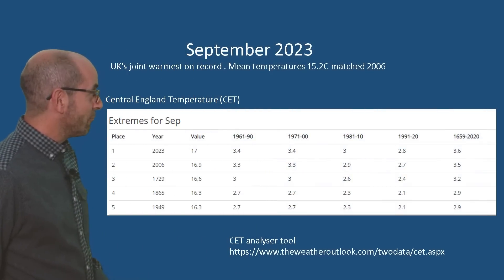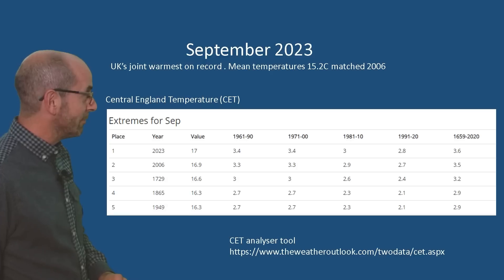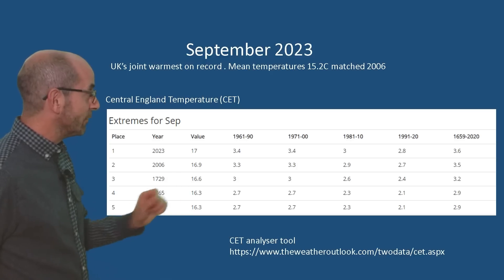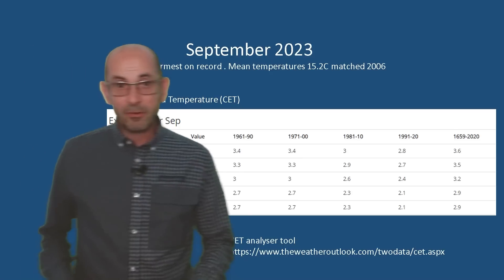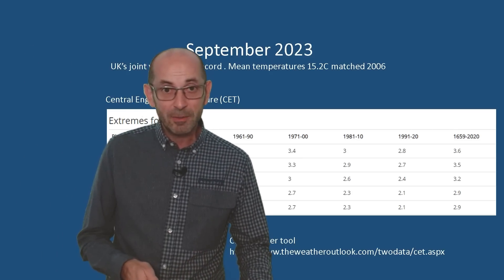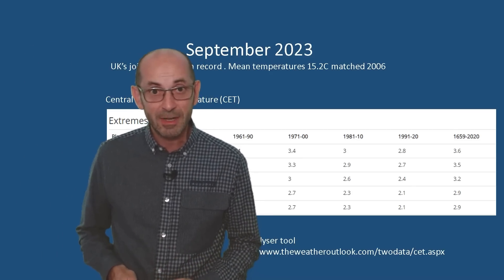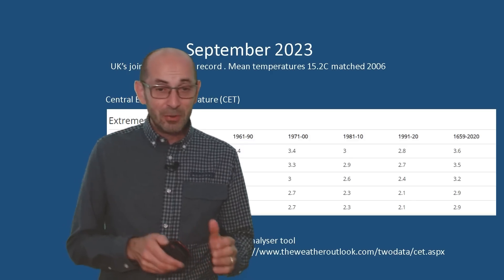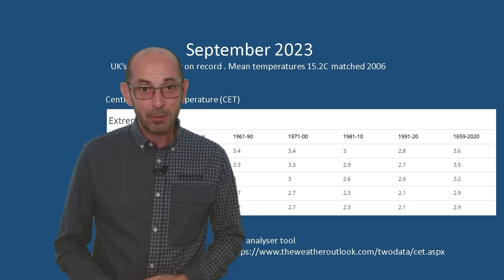September turned out to be a record breaker. The Central England temperature of 17 Celsius — the mean for the month as a whole — beat the previous high set in 2006 of 16.9. Across the UK, the mean was 15.2 and that equaled the 2006 value. That's all history though now, so what can we expect during the next couple of weeks?